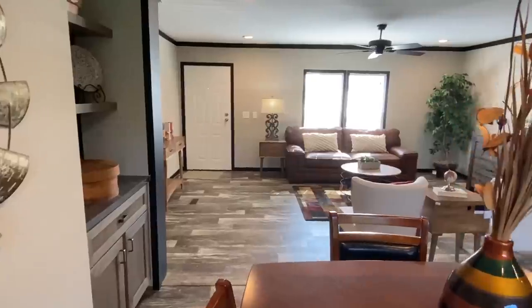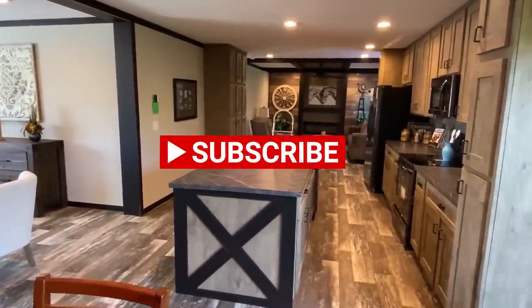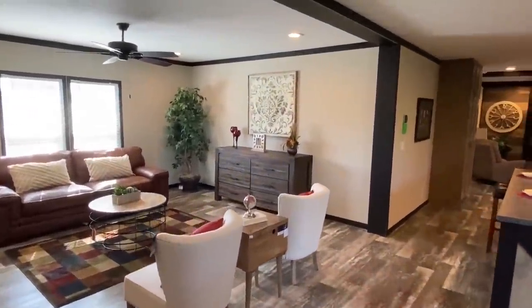Well guys, I hope you've had a wonderful time watching this video. Be sure to hit that like button for us, don't forget to subscribe if you haven't, and share this with a friend or somebody you think will like it. Three videos a week — so stay tuned, and hope you have a wonderful day.